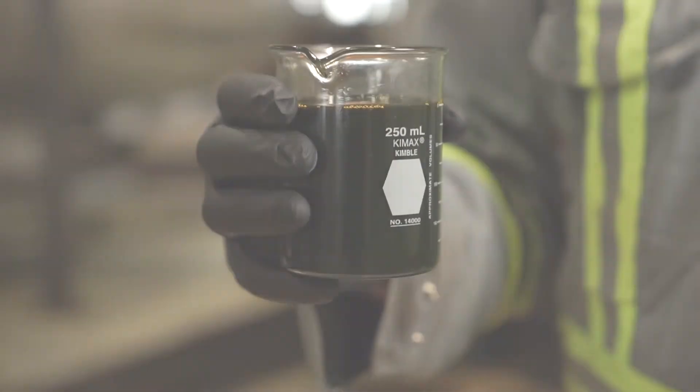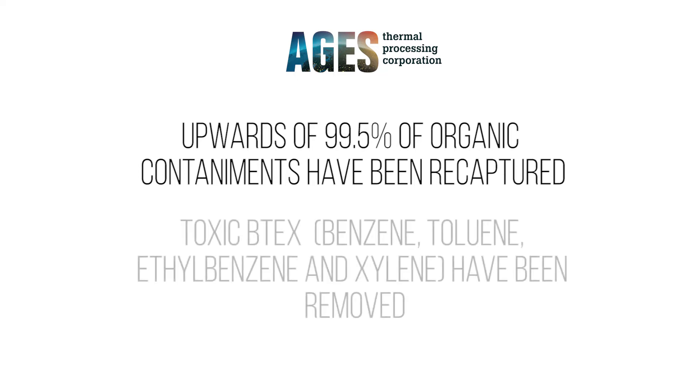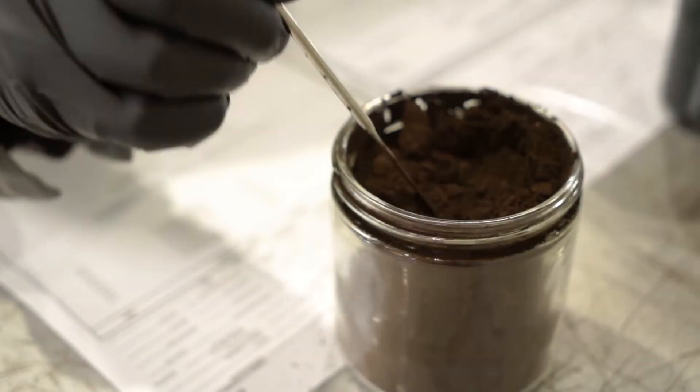From an analytical perspective, upwards of 99.5% of the organic contaminants, including the valued hydrocarbon, have been recaptured and the toxic BTEX — benzene, toluene, ethylbenzene, and xylene — have been removed from the waste stream.